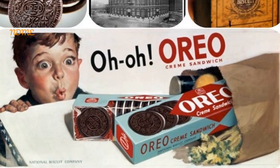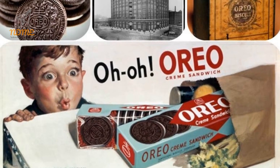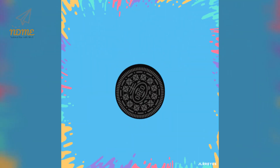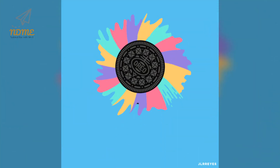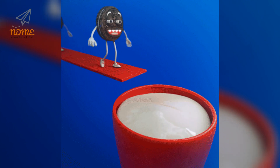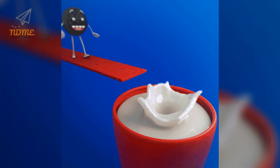The first Oreo cookies in the United States sold for 25 cents a pound in clear glass topped novelty cans. In 1912, the Oreo biscuit was renamed Oreo Sandwich. Celebrate the day by taking a poll of your friends and family and finding out how they eat their Oreos, then grab a glass of milk and a handful of Oreos and enjoy National Oreo Cookie Day.